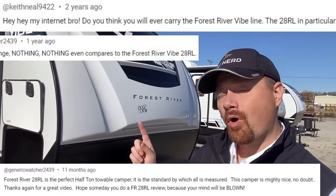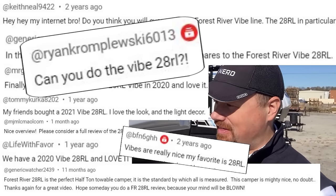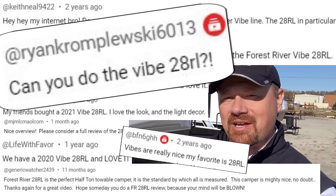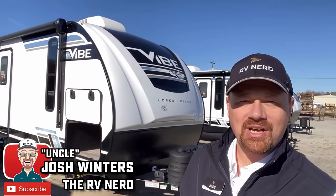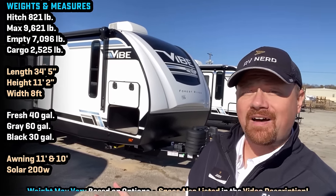Over the last couple years, I think I've had more requests to record this Vibe than pretty much any of the other ones, and today, thanks to your input, we're making it happen. So thank you for continuing to help drive this channel. Welcome everybody, JoshyRVNerd here with Bish's RV down at Forest River today, taking a look at some Vibe models.